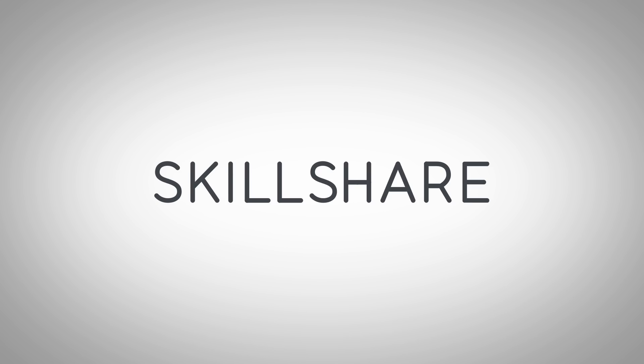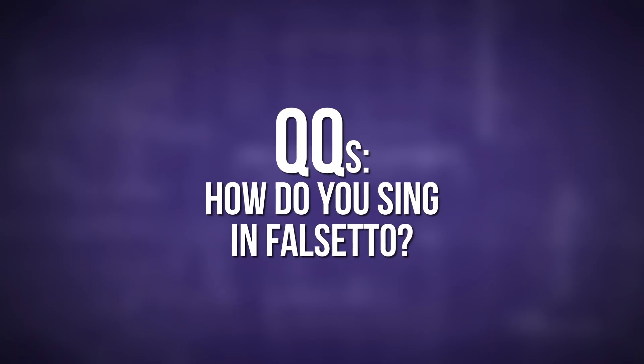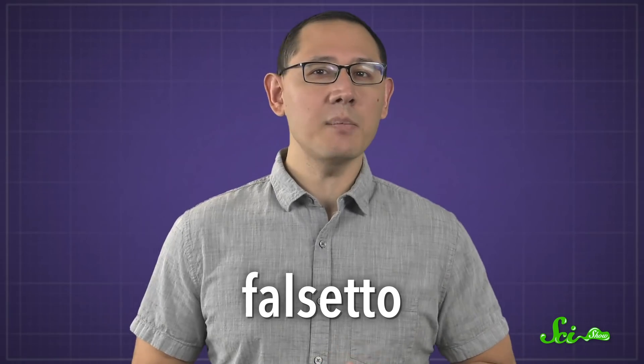This episode of SciShow is supported by Skillshare. When you think of beloved singers like Prince, Sam Smith, or Ariana Grande, you probably think of their impressive high notes. They're often sung in what's called falsetto, a type of high-pitched singing these artists are famous for being good at. Falsetto adds complexity to songs, but it also shows off physical ability, because singing this way takes a whole lot of effort.